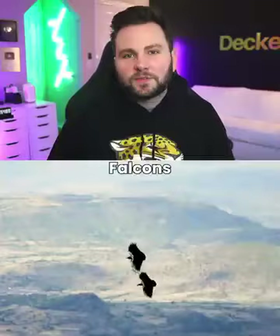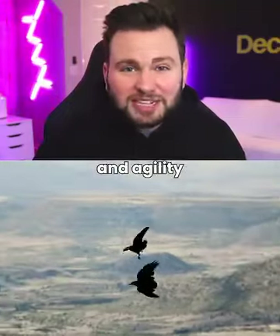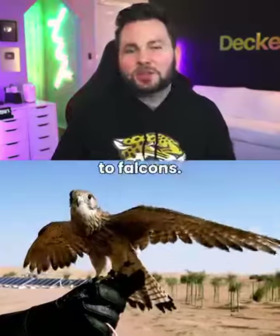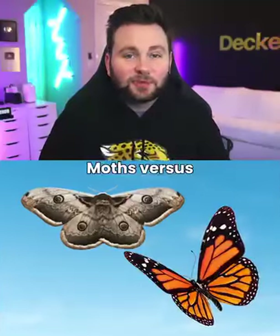Falcons vs. Kestrels. Falcons have long, pointed wings and a slender body, and are known for their incredible speed and agility in flight. Kestrels have shorter wings and a stockier body compared to falcons. Kestrels hover in the air while hunting and have a distinctive hovering behavior.